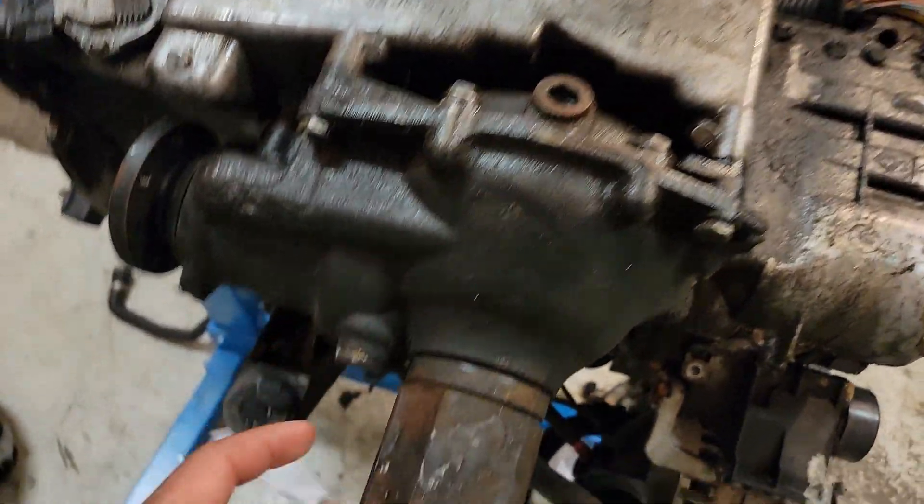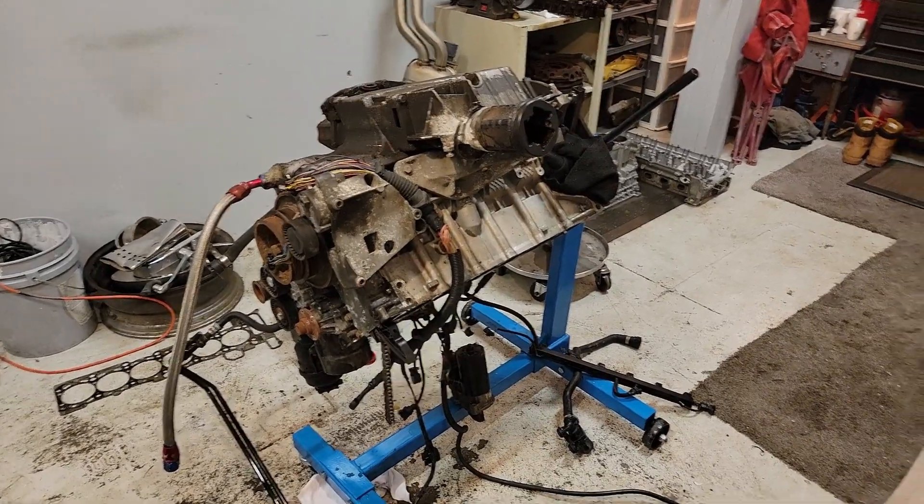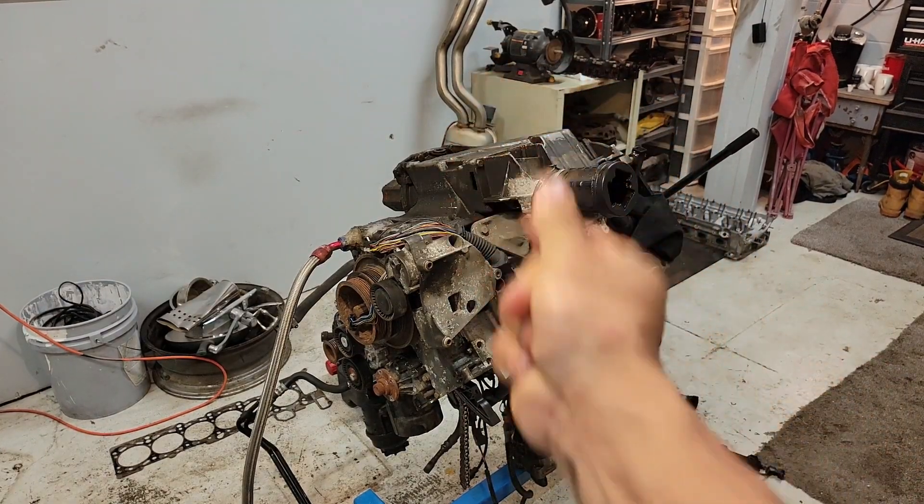I'm going to pop this off, drain it out, pop that off to fill it. That's what's going on right now. Tomorrow is a new day - for you guys it will be the same video, but I'm going to pack my things up and head out for the night. We'll be back first thing tomorrow.